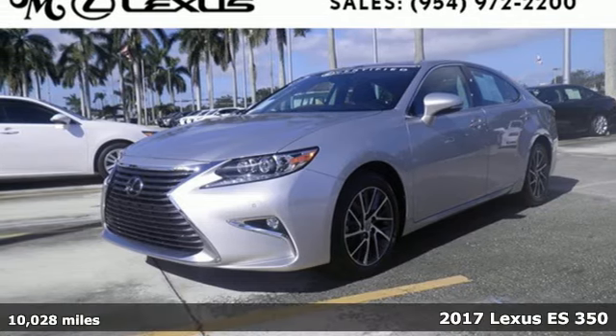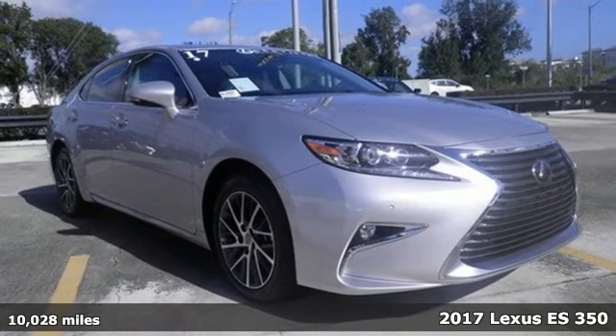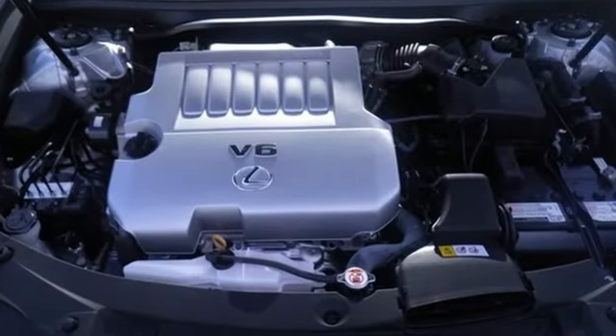Here's a 2017 Lexus ES350. Once you arrive on the scene in this luxury sedan, people will instantly know things about you. You are aggressive, assertive and demand only the best, like high performance.